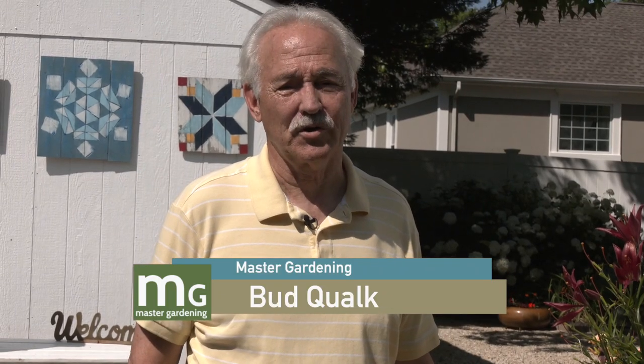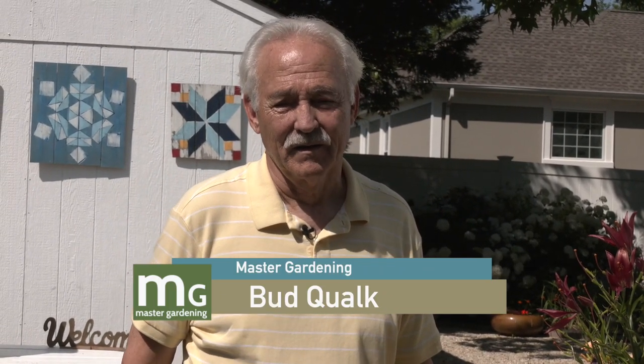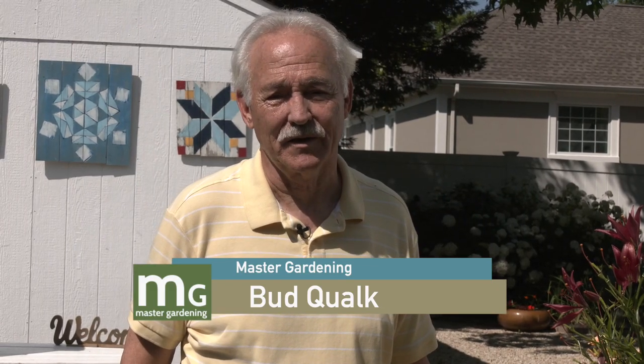I hope you enjoyed the show. We wanted to stress native plants — go to those websites and find out what you can do to help. This is Master Gardening. I'm your host Bud Kwok. We'll see you next time. Until then, good gardening.